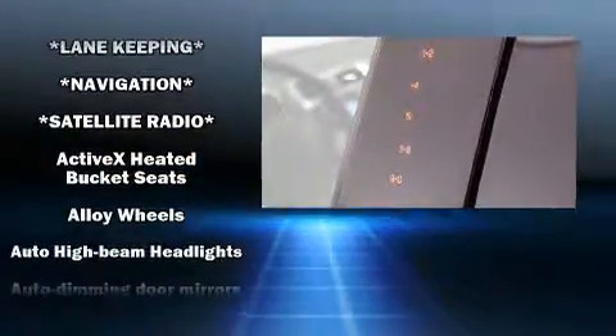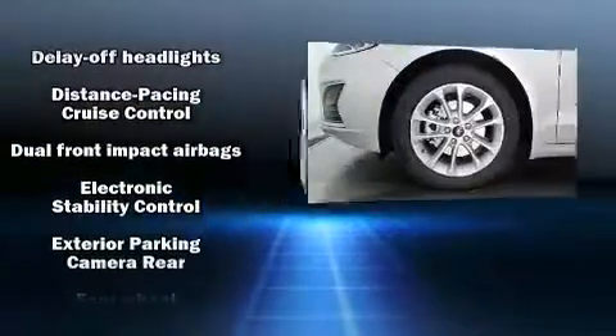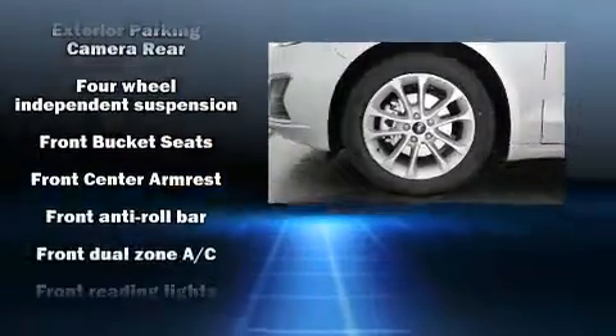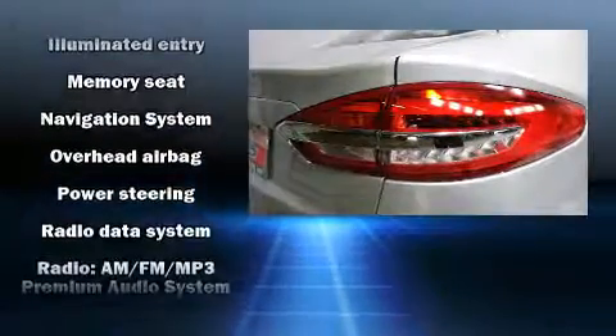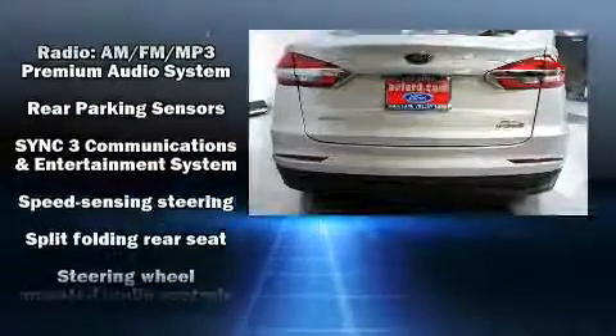Passengers are protected by various safety and security features including dual front impact airbags, head curtain airbags, traction control, brake assist, a panic alarm, and four-wheel disc brakes with ABS. This car was designed with safety in mind, allowing you to drive with even greater assurance.